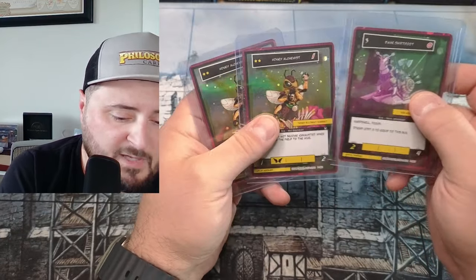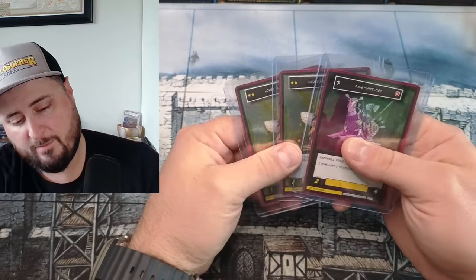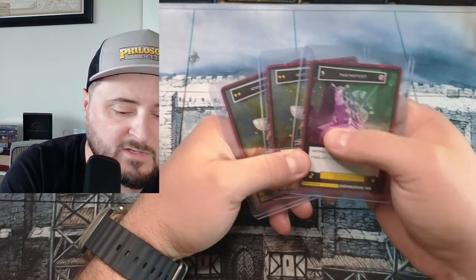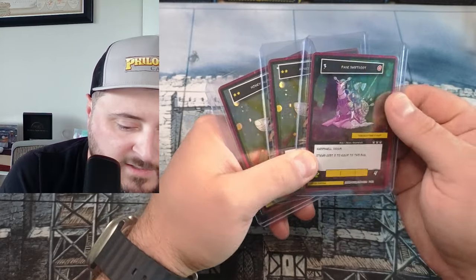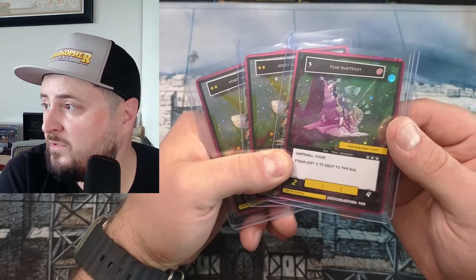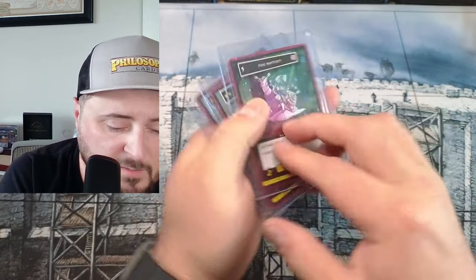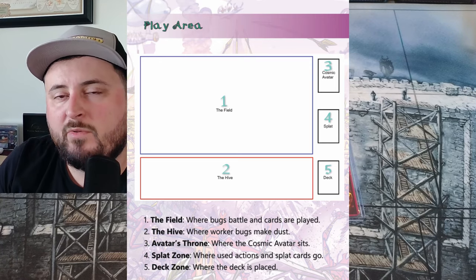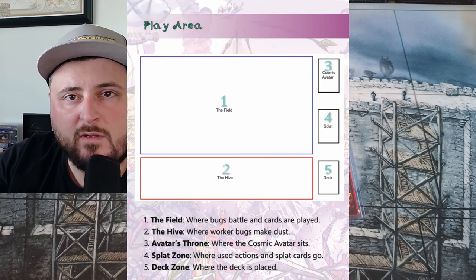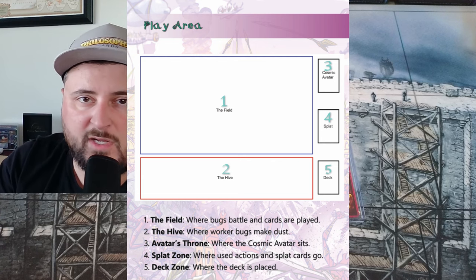I'm really excited to be able to crack some of these boxes once the game releases next year. These cards are absolutely beautiful, and the backs of the cards look amazing. I'm actually going to throw the instructions for the field — what the field and play looks like — up on the screen right now.